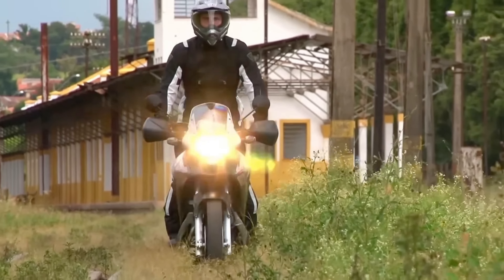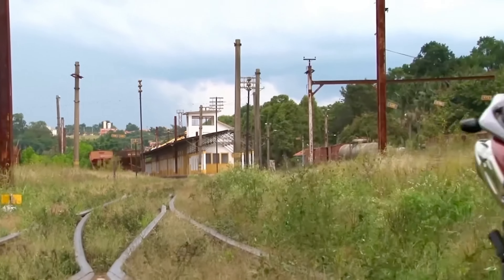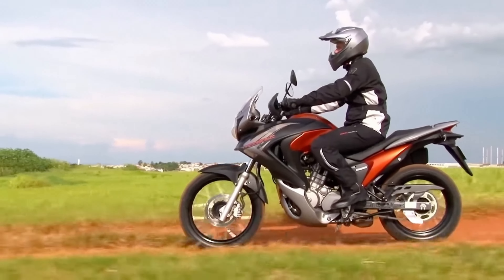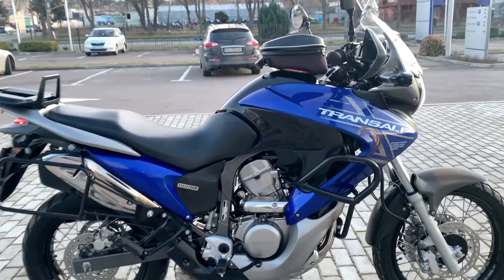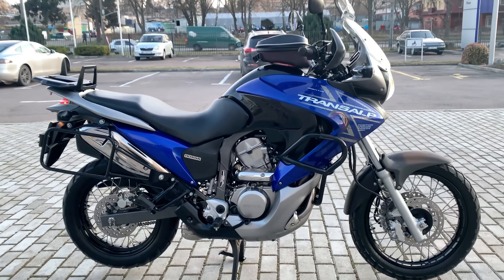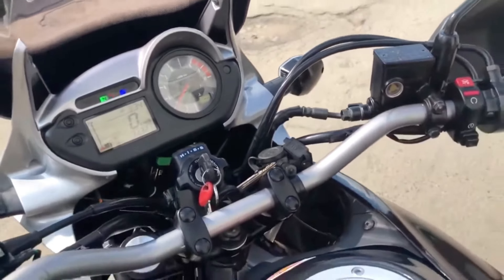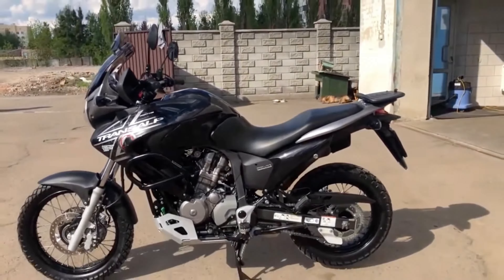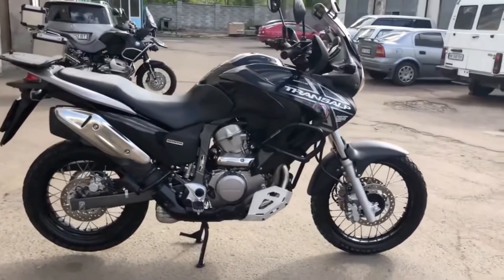The XL700V is a great all-round tourer despite the wide bodywork. But it's even better on the back roads, taking you to places few people go.